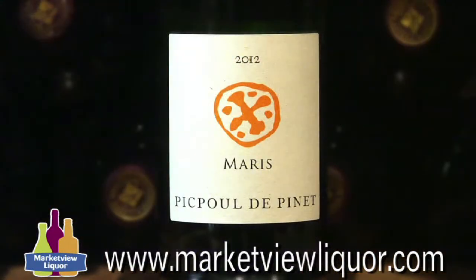Hi everybody, I'm Mike Martin. Today I want to show you a new wine. It's called Picpol de Panay from Chateau Maurice and this is produced down in the Languedoc area of southern France. We sell this for $9.99. I don't think there's a rating on it — just a very, very nice drinking wine.